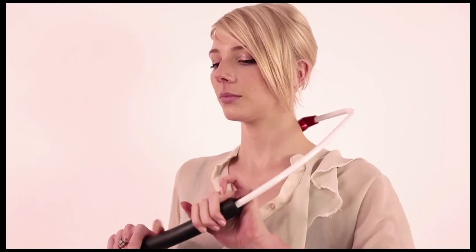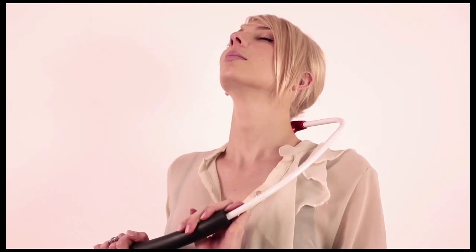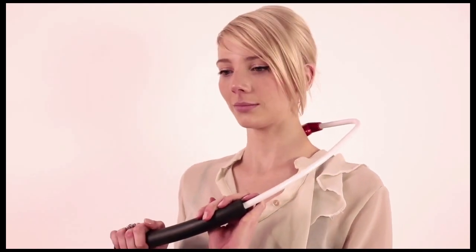We recommend the Back Nodger to our patients for use in-between treatments to keep their muscles loose and free from everyday tension build-up. It has been designed by experts to be safe and effective, allowing you to target knots with the precise pressure needed to release them.